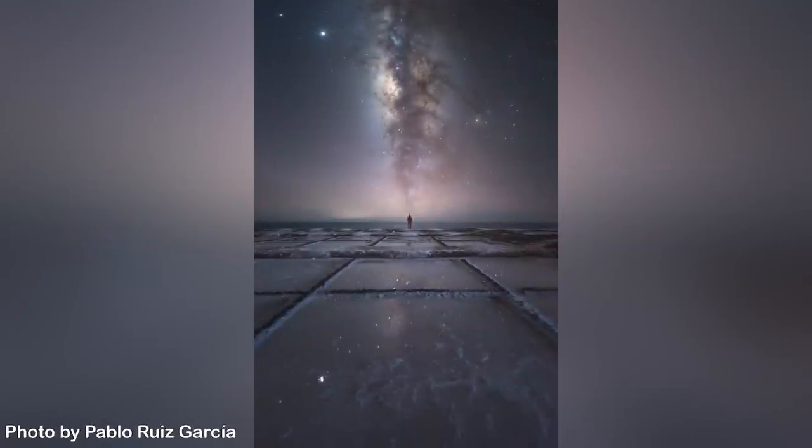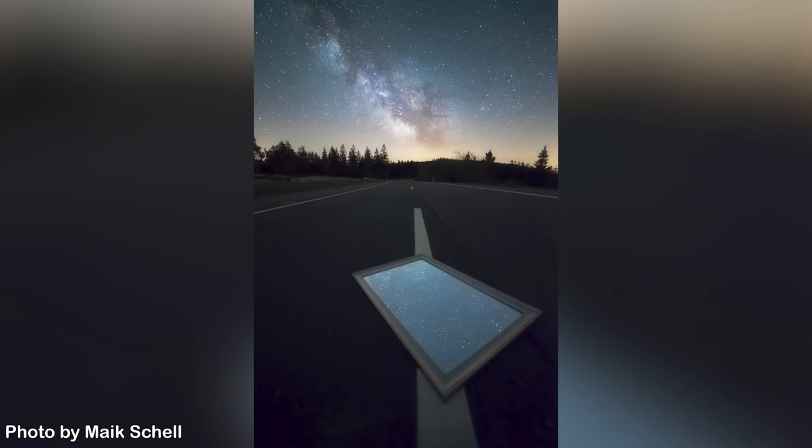Tip number 13: Reflections. Where there is water, there are stars. Go find a lake, a pool, or any surface capable of reflecting the stars, plan a cool photo, and enjoy the show — and pray there's no wind that day. Plan and pray!